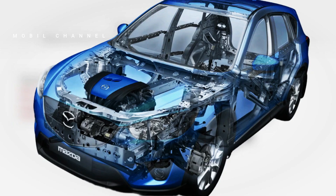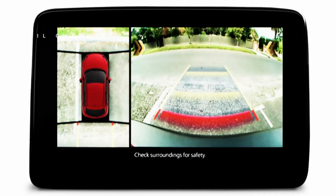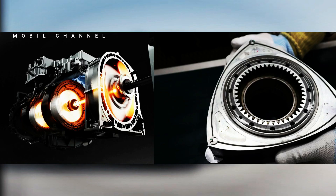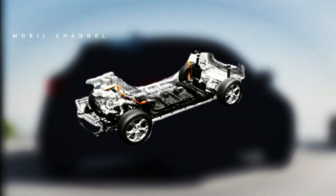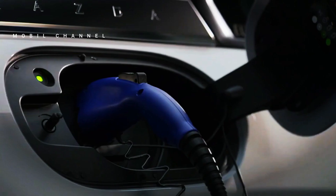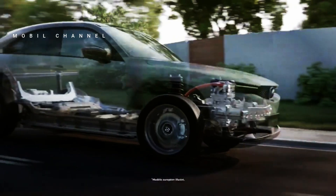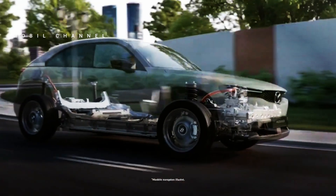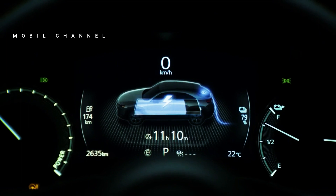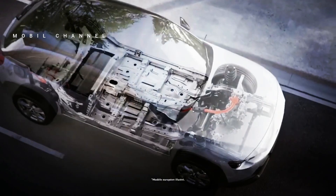The latest Mazda 2 Hybrid is powered by Toyota's 1.5-liter three-cylinder engine combined with a single electric motor, producing up to 114 horsepower. In terms of performance, this car can accelerate from 0 to 100 kilometers per hour in 9.7 seconds and reach a top speed of up to 175 kilometers per hour. The Mazda 2 Hybrid still maintains fuel efficiency, with economical fuel consumption reaching up to 3.8 liters per 100 kilometers, depending on wheel size and trim level.